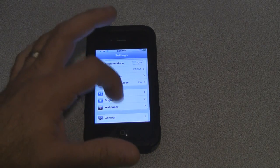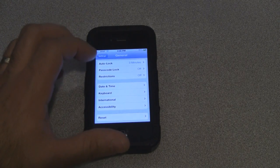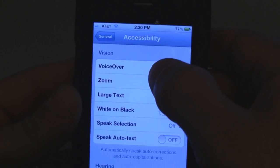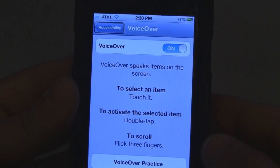Go into Settings, hit General, then scroll down to Accessibility. Your first option is VoiceOver. If you hit VoiceOver, right now it's off. If you turn it on, VoiceOver is on.